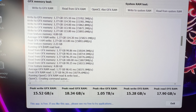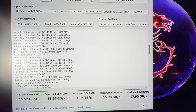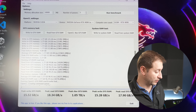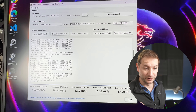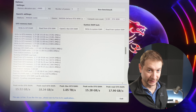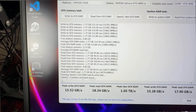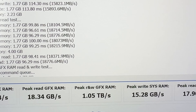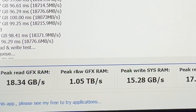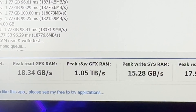The benchmark gave me a read speed of 18 gigabytes per second and a write speed of 15 gigabytes per second, but the peak read and write of graphics RAM under OpenCL was 1.05 terabytes per second. Is it reporting the 18 gigabytes per channel and we need to multiply that out? Where is this 1.05 terabyte per second number coming from? Not quite sure — if anybody knows, please comment down below, I'm really curious to find out.